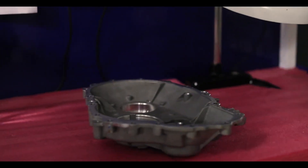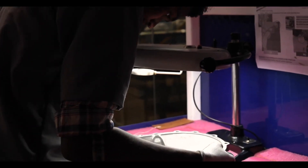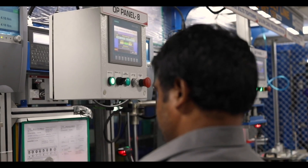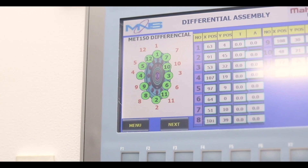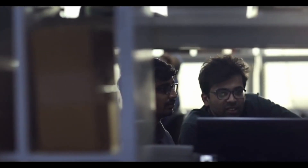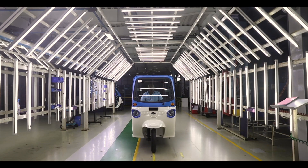Such precision is what gives you a relaxed ride in our EVs. The brain behind the motor — the motor control unit — is also developed by our engineers as a combination of complex algorithms, with the purpose of adding convenience to your drive.